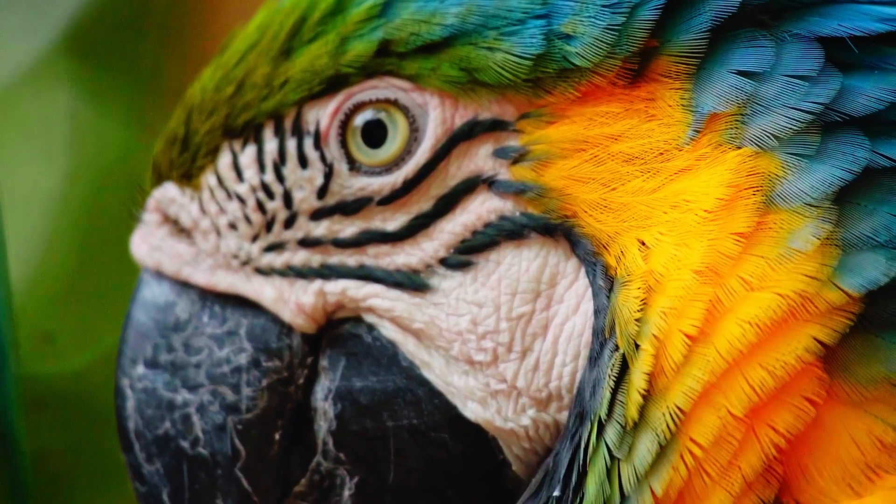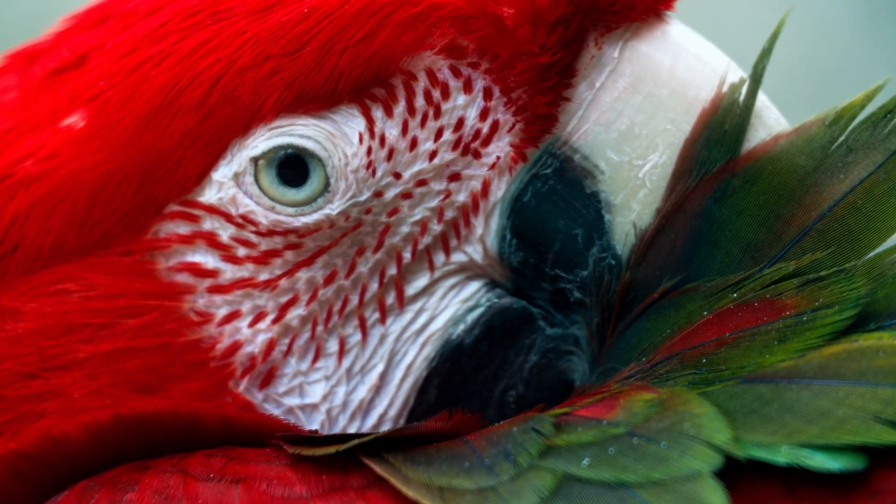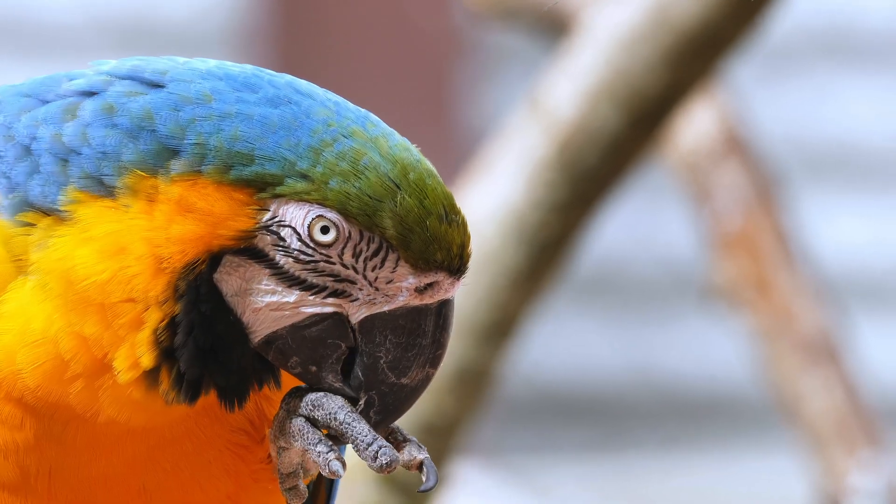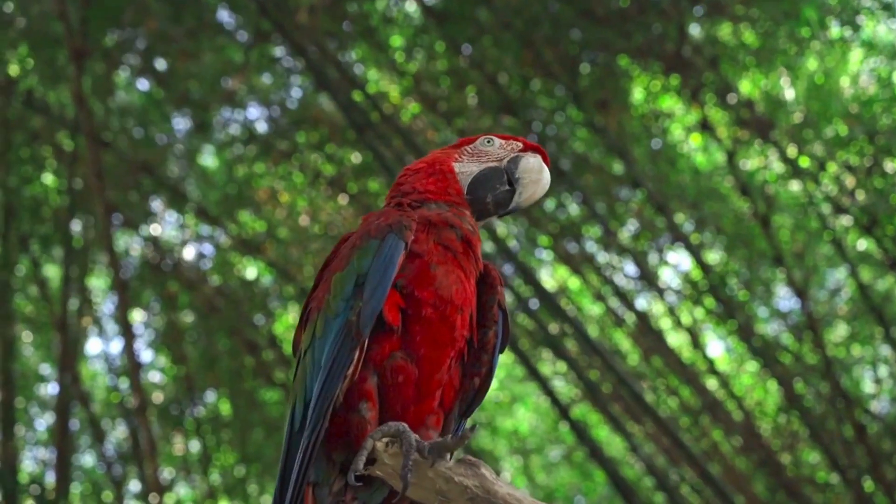They have excellent vision with eyes positioned to the side of their heads. This makes it better for them to spot predators and find food.